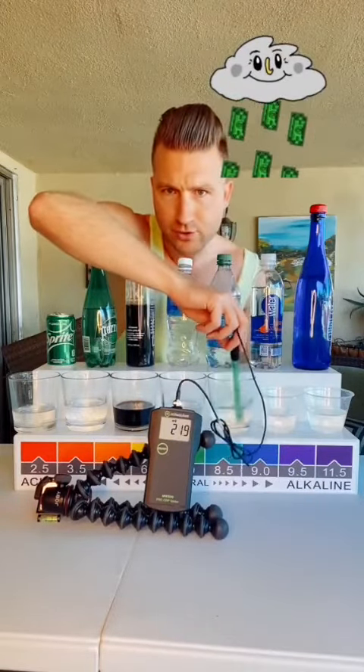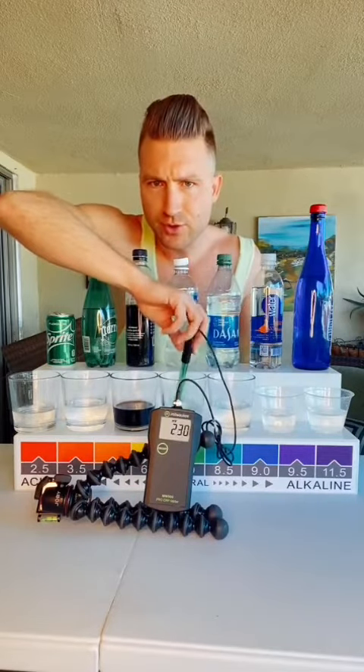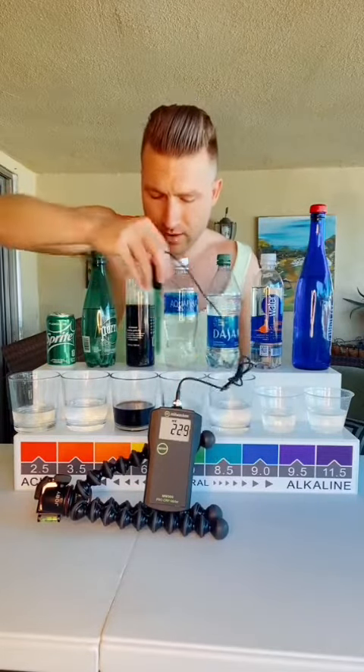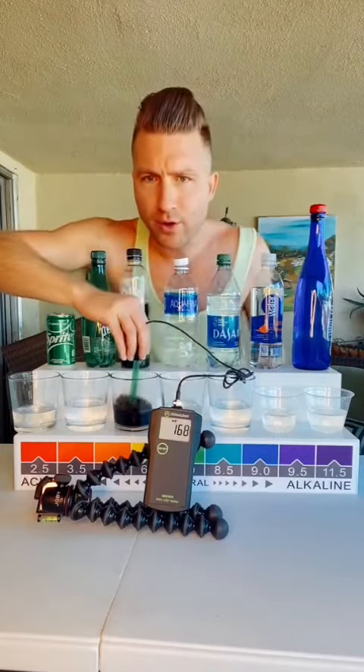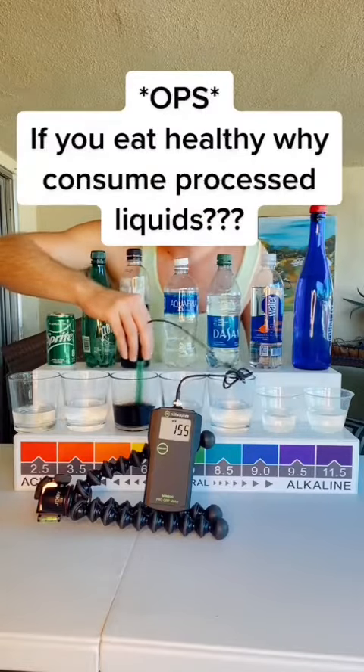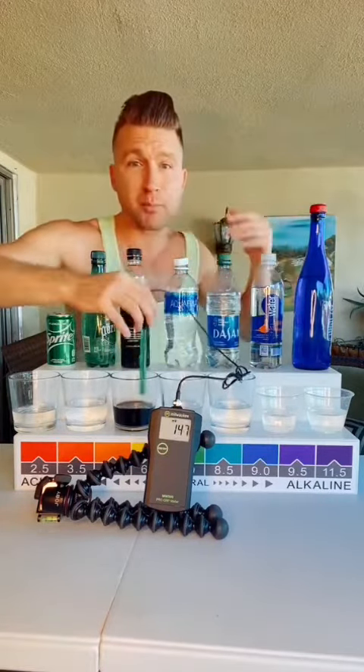Aquafina. Aquafina is a Pepsi product — did you know that? Look at that, 230. Now we got BLK water. Why on earth, if you're drinking healthy things, would you be putting processed stuff in your body? That's detrimental.